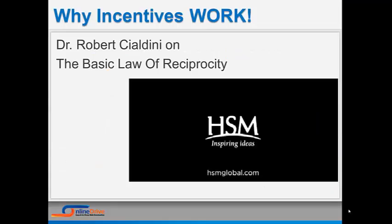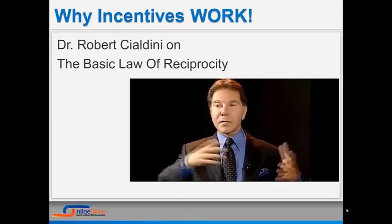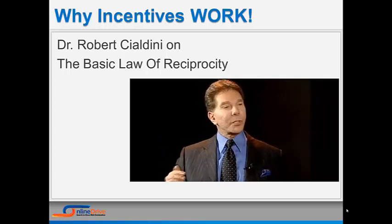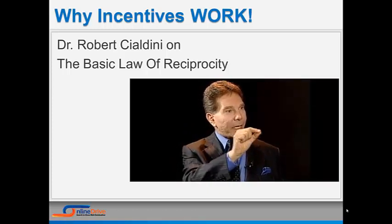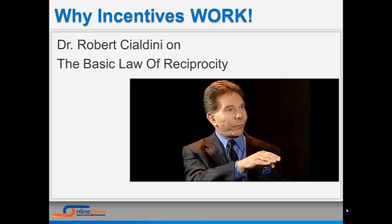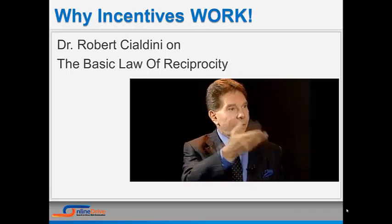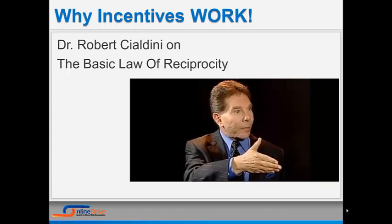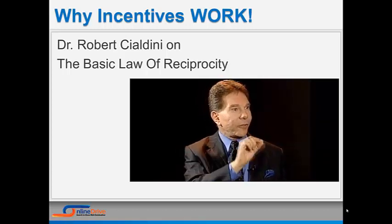First, look at the basic law of reciprocity. People feel obligated to return the form of behavior that is given to them. One of the first things we learn as citizens of our culture is the principle of reciprocation — that says I am obligated to give back to you the form of behavior that you first give to me. If you invite me to a party, I should invite you to one of mine. Remember my birthday with a gift, I should remember yours with a gift. And if you do me a favor, I owe you a favor.